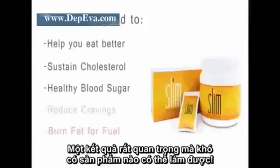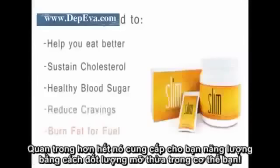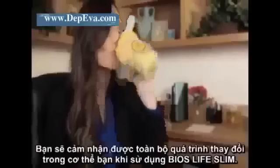Slim is designed to help you eat better while sustaining healthy cholesterol and blood sugar levels. Moderation is key, and while it might seem hard to achieve, Slim is designed to give you the power you need by reducing your cravings and increasing your body's ability to do what it was designed to do — burn fat for fuel.